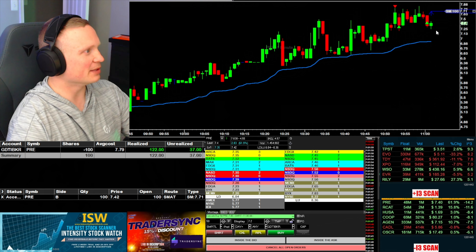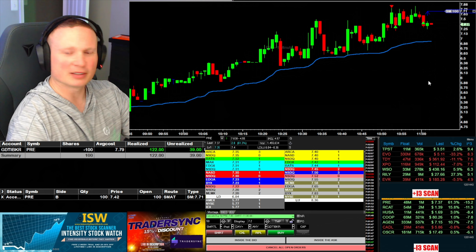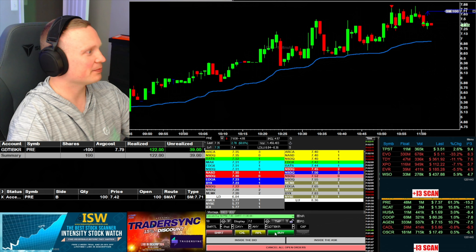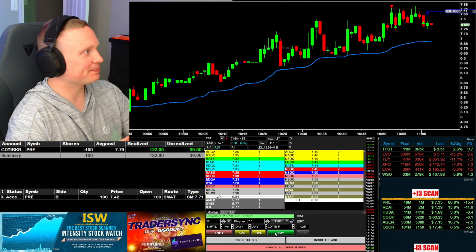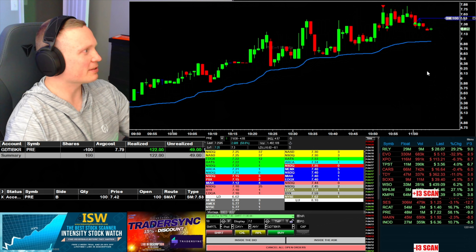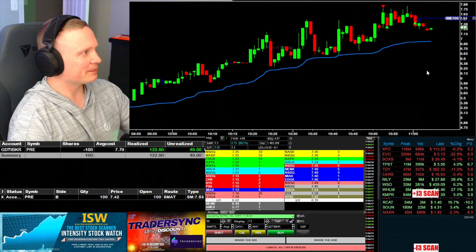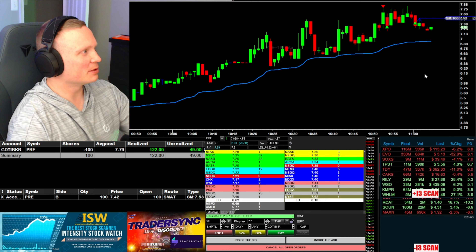This feels like it's going to be the move down — this would be where it really began, so I'll put the stop in here. Yeah, keep coming. I'm actually going to move my stop down to just over 7.50 now. Looking for a move under 7.20.